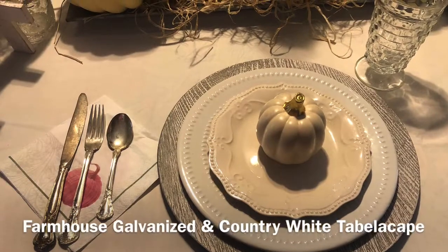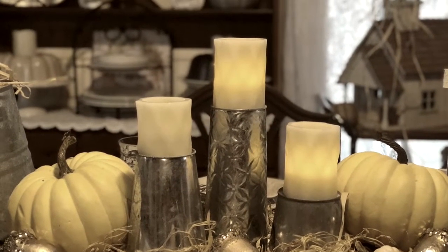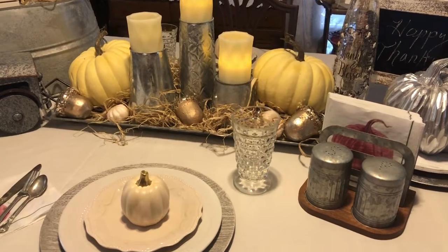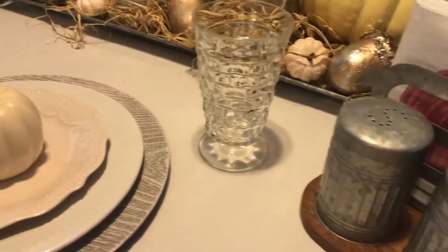For this challenge we're supposed to set up a Thanksgiving tablescape for our family, but I'm going to do mine a little bit different. While I show you the different tablescapes that I set up, I'm going to tell you about our Thanksgiving traditions, as Tracy also asked us to do. I hope you enjoy. We have many traditions for Thanksgiving — my husband bakes the turkey every year to perfection.